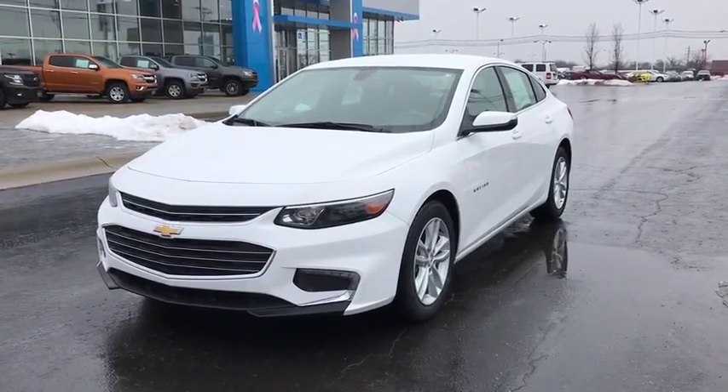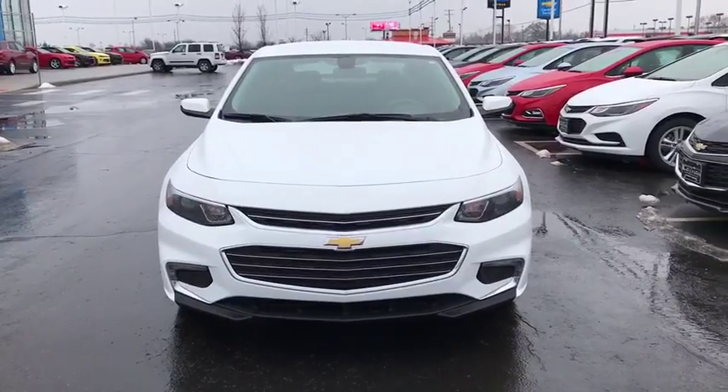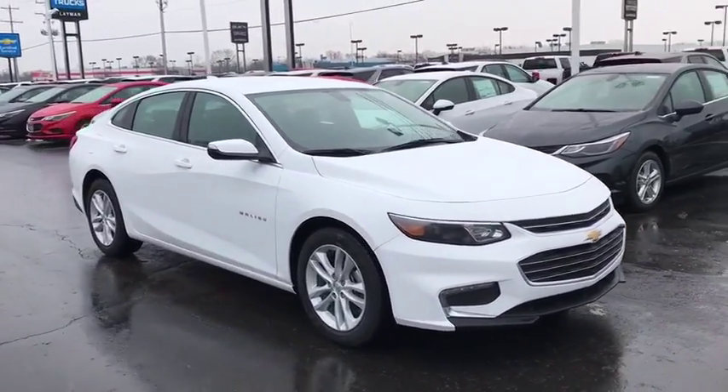2018 Chevrolet Malibu — a combination of performance and fuel economy. The Malibu is a great commuting car. This vehicle has less than 100 miles.